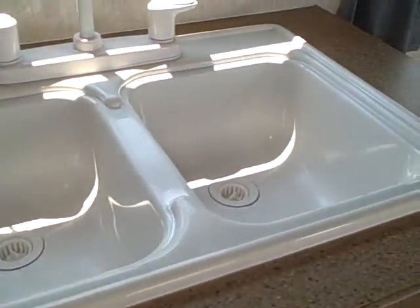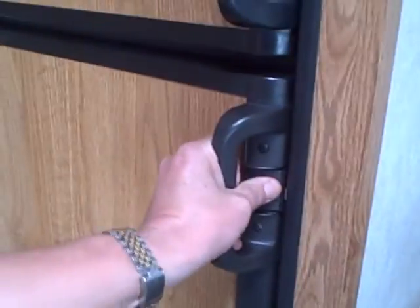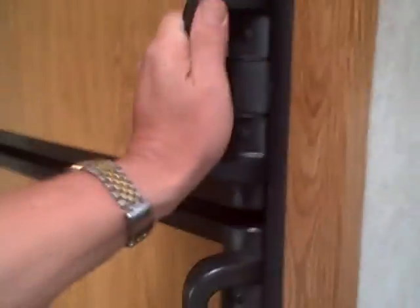We've got our galley area here, which consists of a dual basin sink, pots and pans storage, and silverware storage. Three-burner stove with an oven underneath, and over the top, pantry storage. We've got what looks like a Dometic refrigerator-freezer combination right beside the galley.